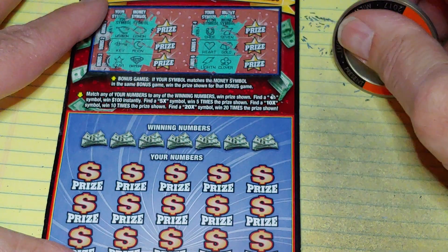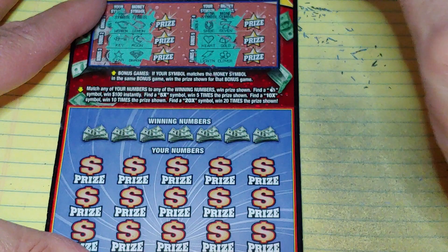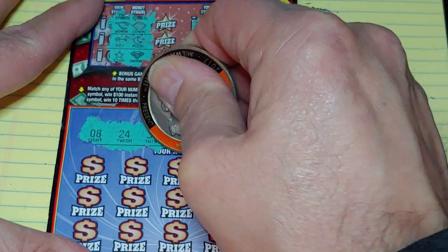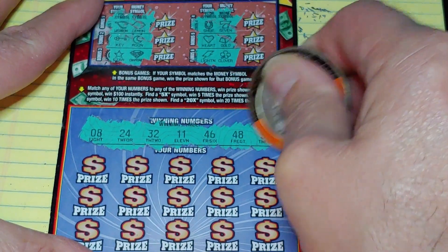Down at the bottom, match your number to the winning number, win that prize, get a money bag for 100, or get a multiplier of 5 times, 10 times, or 20 times. The numbers we're looking for are: 8, 24, 32, 11, 46, 48, or 34.